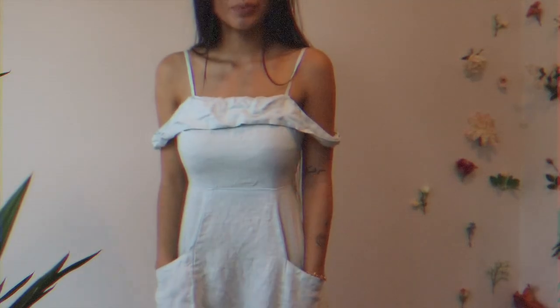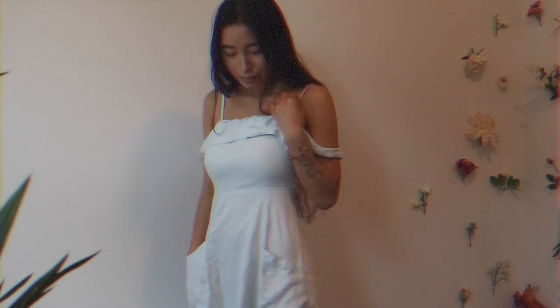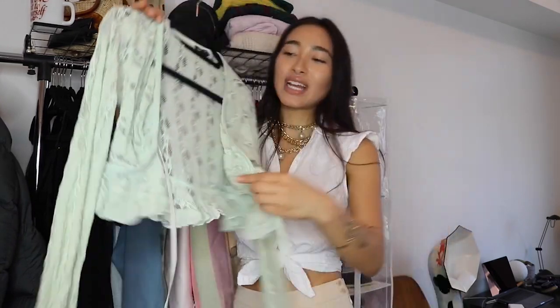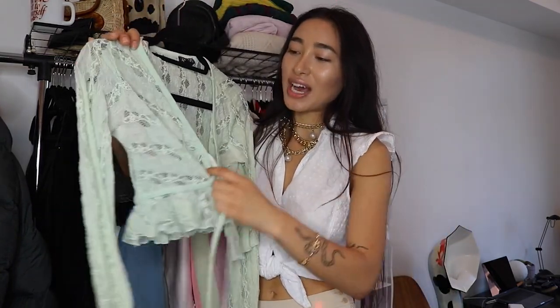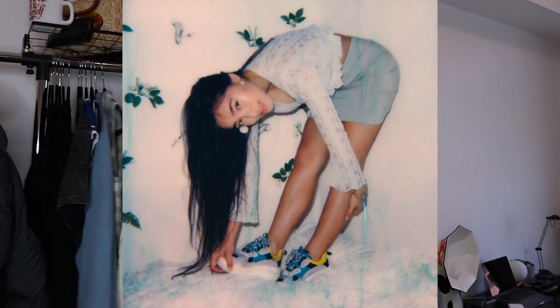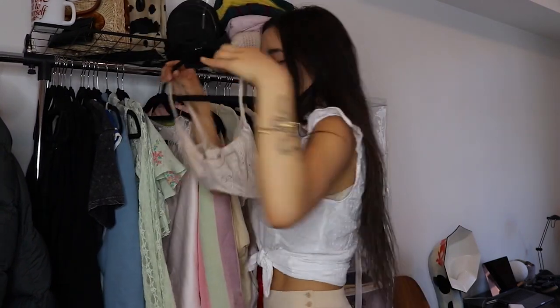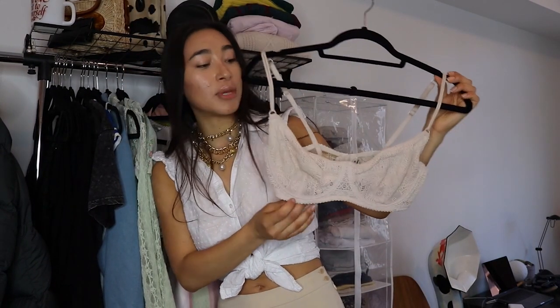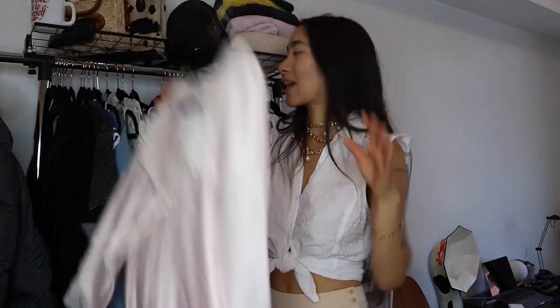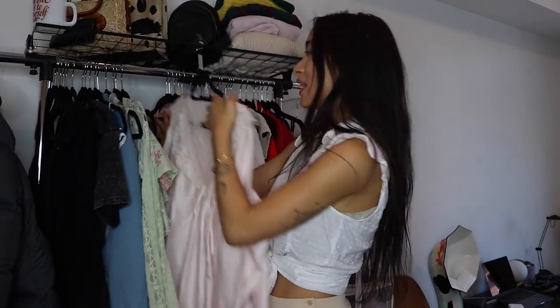This is a thrifted Reformation dress — if you guys know, Reformation is ethical and sustainable, but they're just expensive. This I've been wearing a lot. It's a really nice color, just super frilly on the bottom. I like wearing it with sneakers and more sporty things; I feel like a Spice Girl when I style this. Here's another bra — this one is from Free People, I've had forever. I love how thin the straps are. And of course, I still have my Christian Dior nightgown. I like to wear this on full moons. Still one of my favorite witchy pieces.